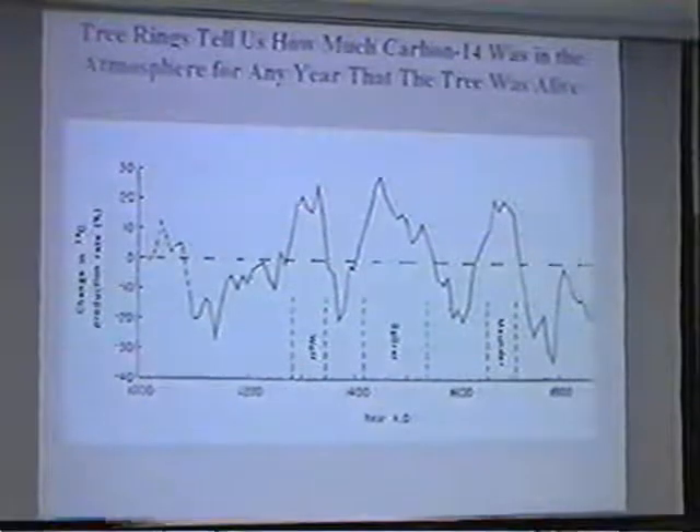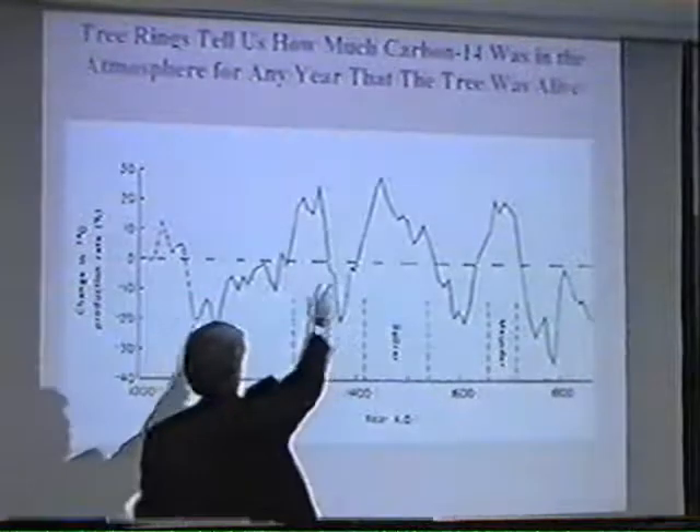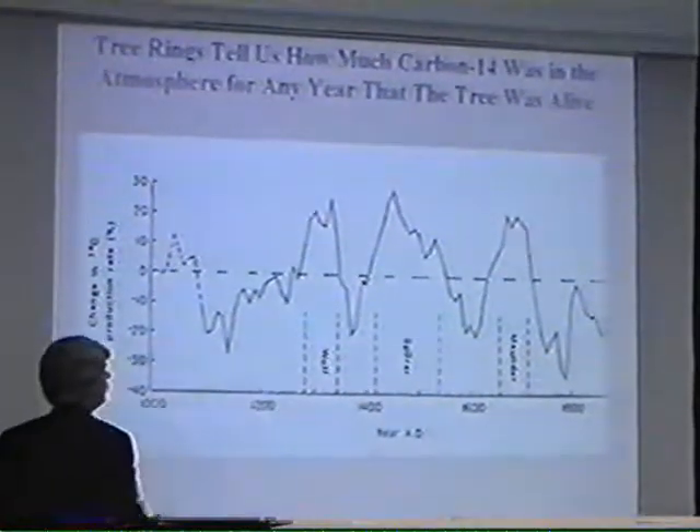We can actually go back to about 3,000 years if we use the right kind of tree rings and so forth, so we can extend this back to 3,000 years. But that's it. And over that period, carbon-14 concentrations in the atmosphere have changed pretty dramatically.